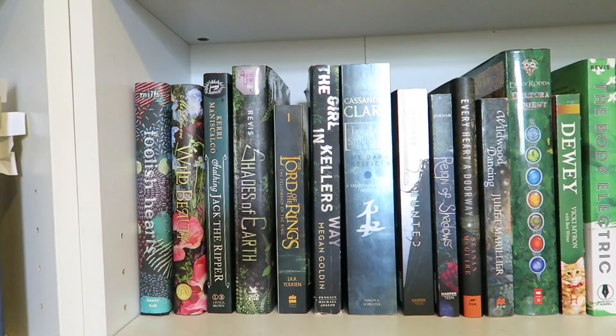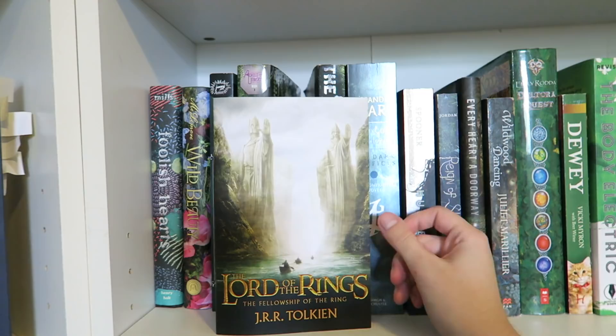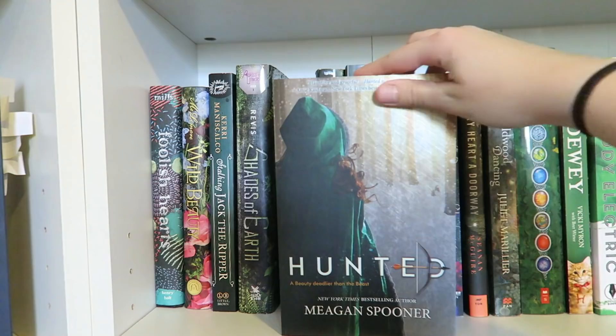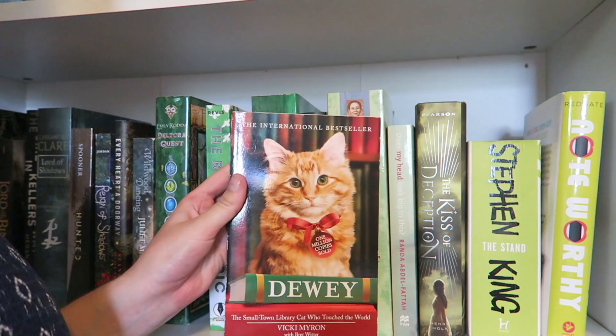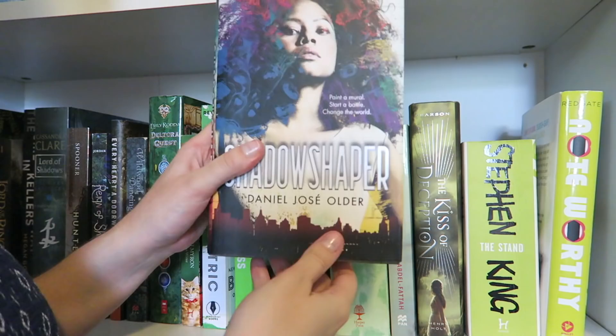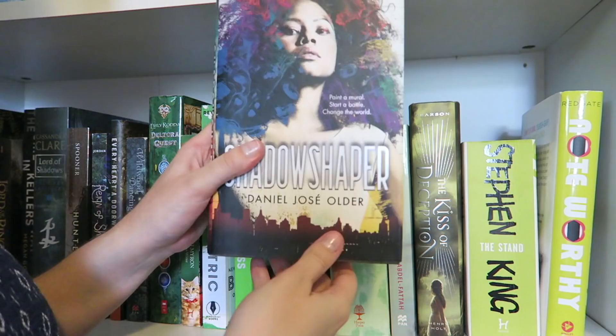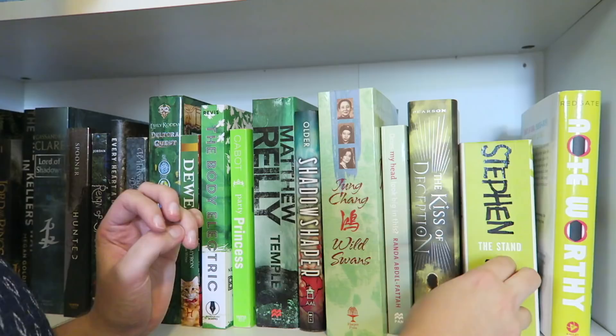The next shelf down we have Foolish Hearts by Emma Mills, Wild Beauty by Anna-Marie McLemore, Stalking Jack the Ripper by Kerri Maniscalco, Shades of Earth by Beth Revis, The Fellowship of the Ring by J.R.R. Tolkien, The Girl in Keller's Way by Megan Golden, Lord of Shadows by Cassandra Clare, Hunted by Meagan Spooner, Reign of Shadows by Sophie Jordan, Every Heart a Doorway by Seanan McGuire, Wildwood Dancing by Juliet Marillier, a nice new edition of Deltora Quest Series 1, Dewey by Vicki Myron, The Body Electric by Beth Revis, Party Princess by Meg Cabot, Temple by Matthew Reilly, Shadow Shaper by Daniel José Older, Wild Swans by Jung Chang, Does My Head Look Big in This by Randa Abdel-Fattah, Kiss of Deception by Mary E. Pearson, The Stand by Stephen King — the unabridged version, aka the brick — and Noteworthy by Riley Redgate.